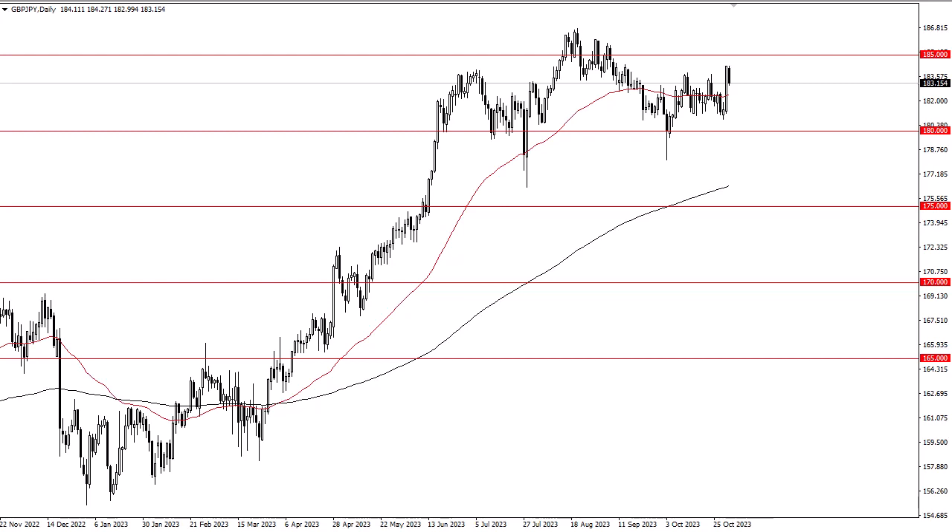After all, the Japanese Yen continues to suffer at the hands of the Bank of Japan and its loose monetary policy, which is an outlier in the world of G7 currencies. So I think we continue to see upward pressure given enough time. I don't want to short this pair under any circumstances, at least not right now.